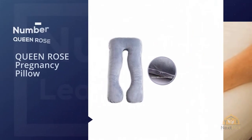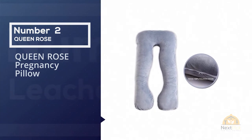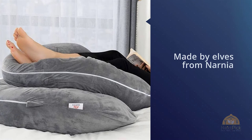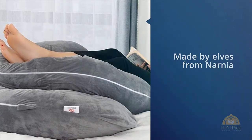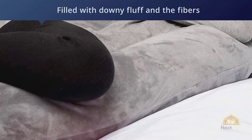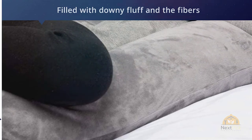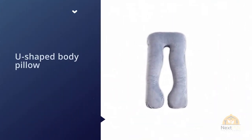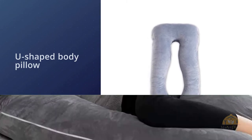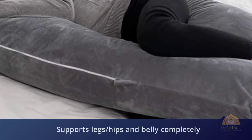Number two: Queen Rose Pregnancy Pillow. One reviewer writes: "This pillow has to have been made by elves from Narnia and filled with downy fluff and the fibers of unicorn hide." Many others agree it's extremely comfortable. This U-shaped body pillow has over 1,700 positive reviews, with more than a quarter from pregnant women. One reviewer notes: "It supports my legs, hips, and belly completely. The head support is great and it's wonderful to roll over to my other side without having to rearrange four pillows."